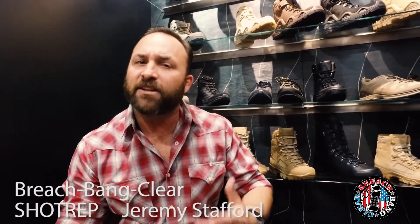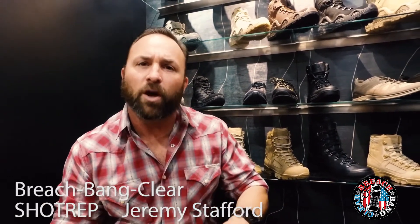Hi, this is Jeremy Saverick with Breach-Bang-Clear. We're coming to you from SHOT Show 2018. Right now we're at the Loa booth, and for those of you in the industry — into the EDC thing, armed professionals, defense-minded civilians — you know what Loa brings to the table as far as quality and design. Very high-end, fantastic boots, a track record being used all over the world, and we're going to talk about three new offerings. I'm going to turn you over right now to Dan to talk about this duty boot first.